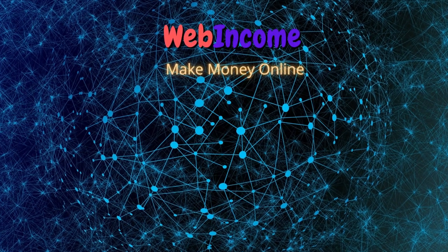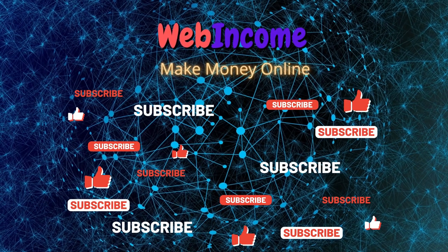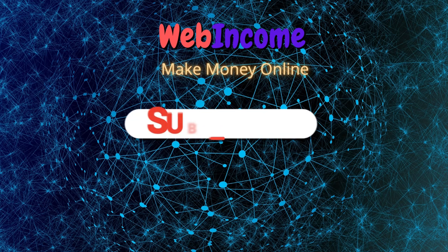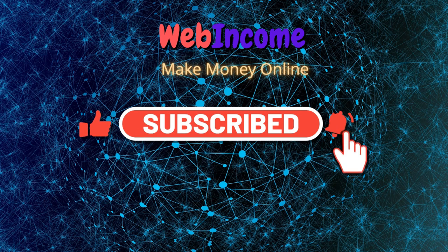If you end up getting value out of this video, consider subscribing with notifications on — it's free and you can always change your mind later. In that way, I can notify you whenever I have a new strategy to make money online, so you can be one of the first to use it and of course make the most money.